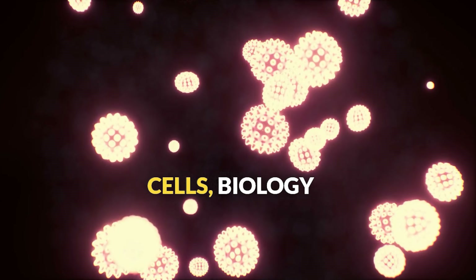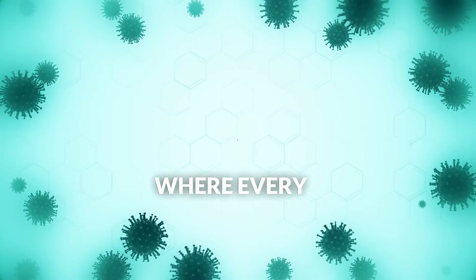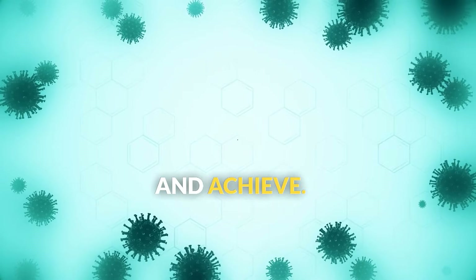Want to explore more about cells, biology, and life science? Check out our complete middle school science curriculum at seismic.com, where every student can learn, grow, and achieve.